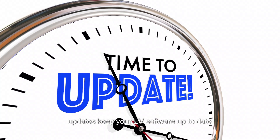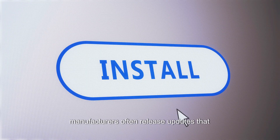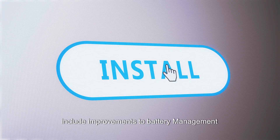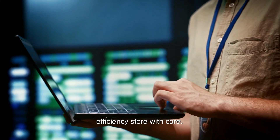Regular software updates. Keep your EV software up to date. Manufacturers often release updates that include improvements to battery management systems, optimizing performance and efficiency.